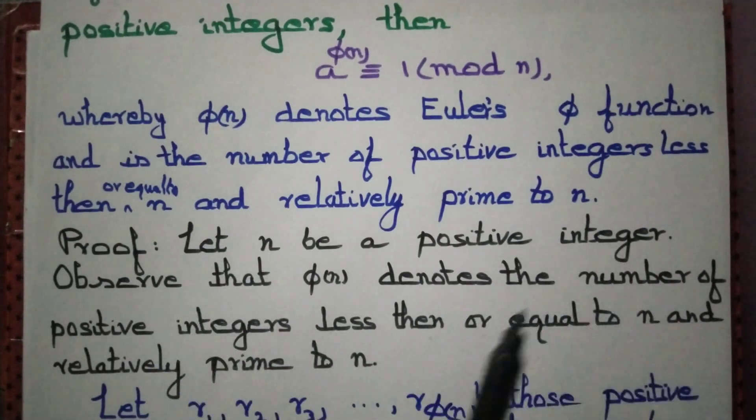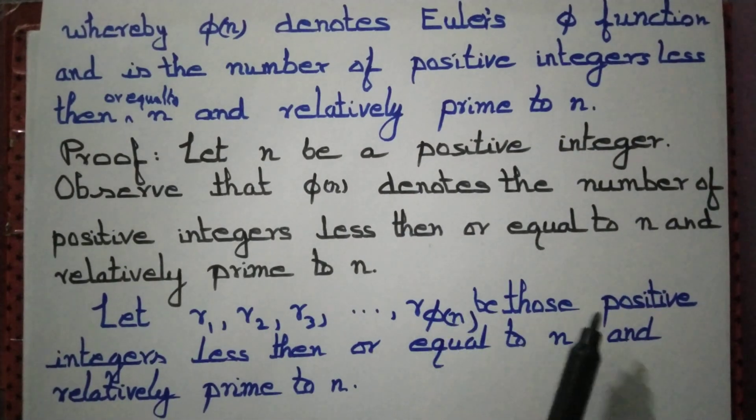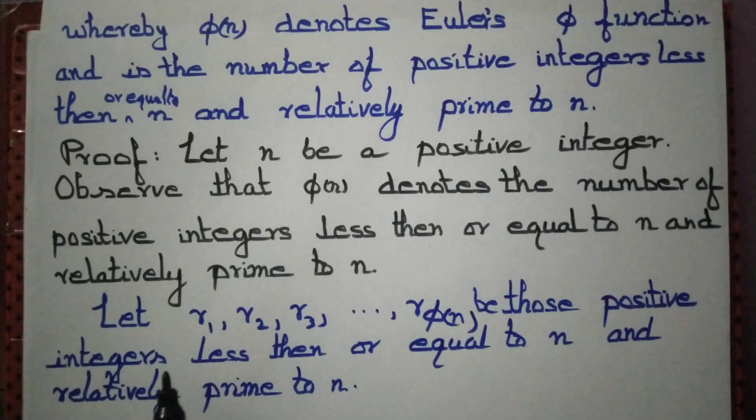Let n denote a positive integer. φ(n) denotes the number of positive integers less than or equal to n and relatively prime to n. Let those positive integers be denoted as r1, r2, ..., r_φ(n). There are φ(n) of them, and they are all relatively prime to n.